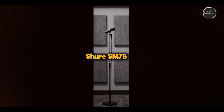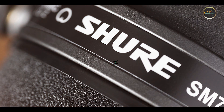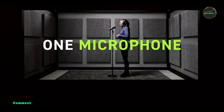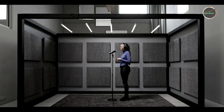In the second spot, we have the Shure SM7B. Next on our list is the Shure SM7B, a dynamic microphone revered for its exceptional sound quality and versatility. Often used in professional studios and broadcasting, this microphone delivers clear and detailed audio, making it a favorite among professionals.